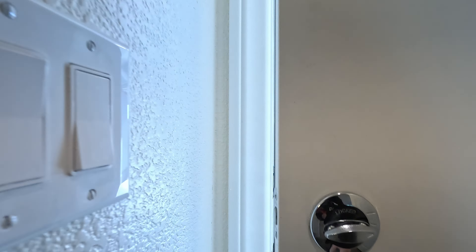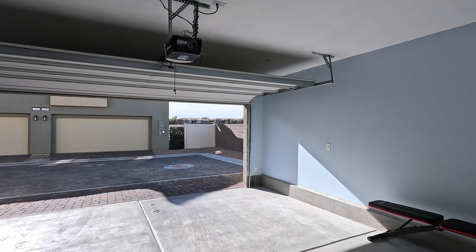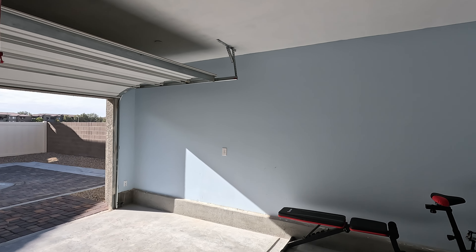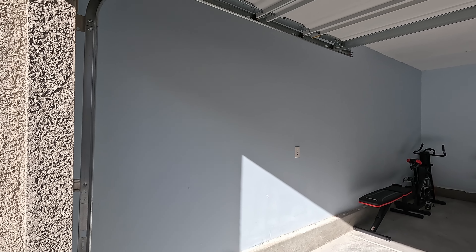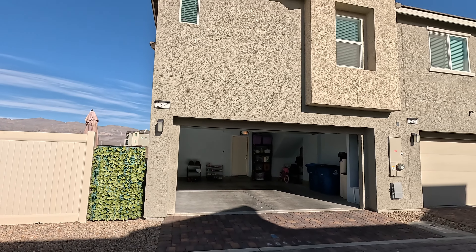Let's take a look at the garage. Typically when you buy these new, you get an unfinished garage with visible drywall and tape lines, but the owners have painted this one in blue — gives it a good touch.